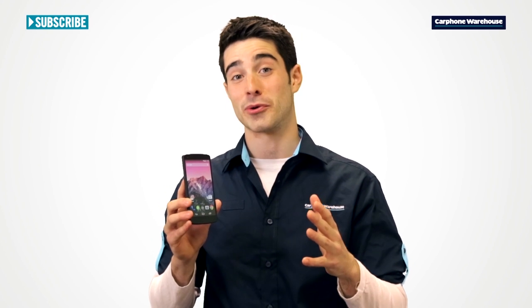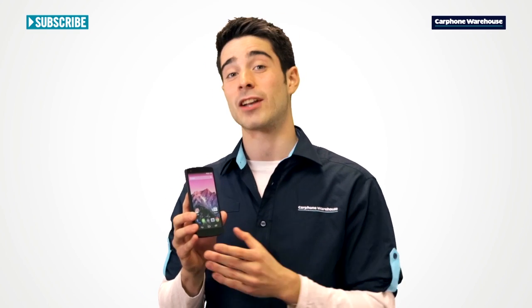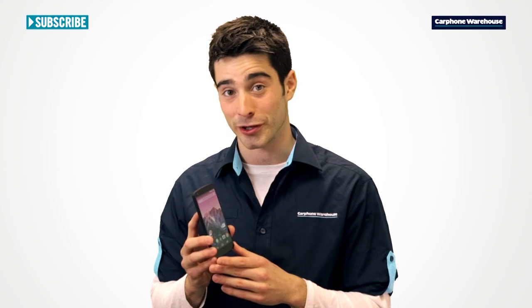The new Nexus 5 from Google is here and it's brilliant. It's the first phone to come with Android 4.4 KitKat, plus there's a new body, screen, and camera too.